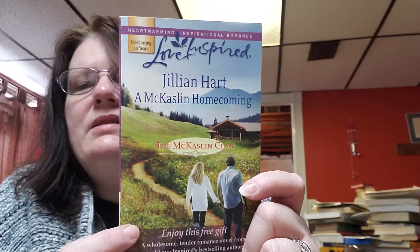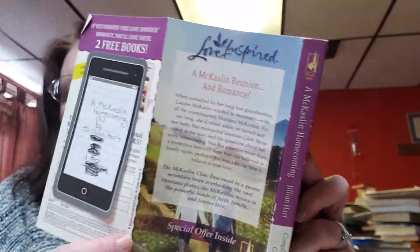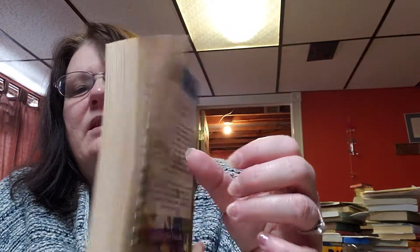These ones are so pretty — I've always loved the covers of these books. This is 'McCaslin Homecoming' by Jillian Hart, copyright date 2008. This is a Love Inspired, which I always love their covers. And then their back — this can even be torn off and used as a bookmark if people really wanted to. The Love Inspired are cool, and the cover doesn't all reach to the end of the book, which is really cool.